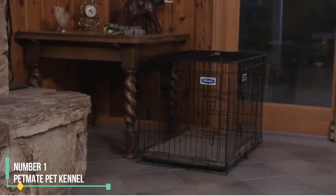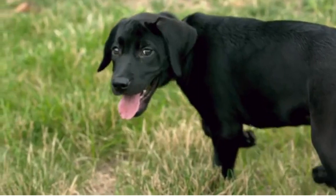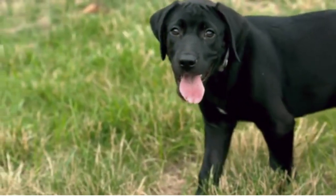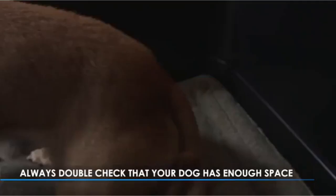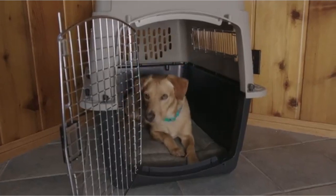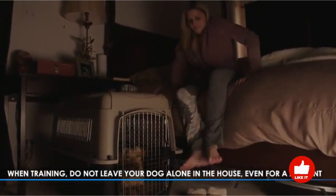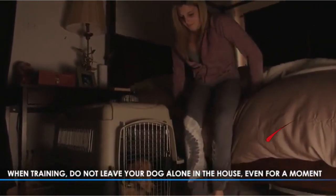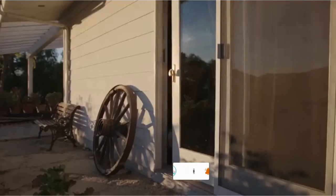Number 1: PetMate Pet Kennel. Our preferred choice for short trips such as car rides and vet visits is the PetMate 2-Door Dog Kennel. Featuring both a standard latched wire front door and a convenient top opening, this kennel offers easy access for lifting your dog out, particularly handy during veterinary appointments. Its design also facilitates cleaning tasks. We've tested the durability of the PetMate Kennel, subjecting it to a force of 33 pounds against the door, and found it to be a sturdy option for travel.